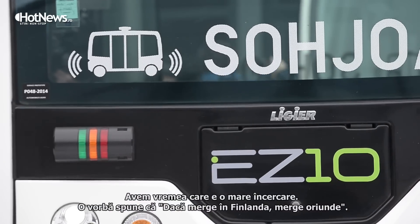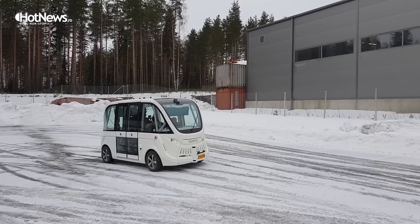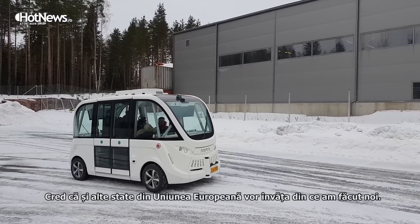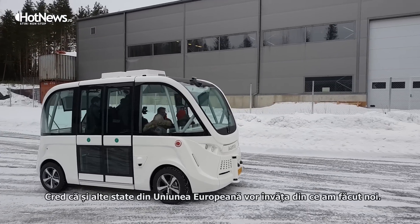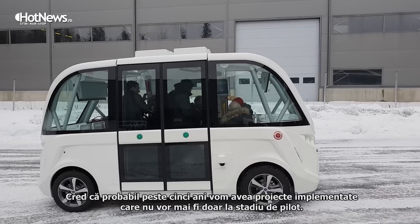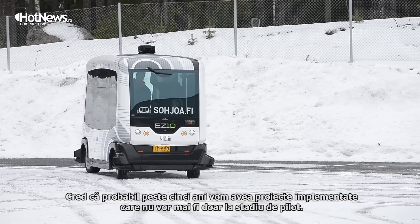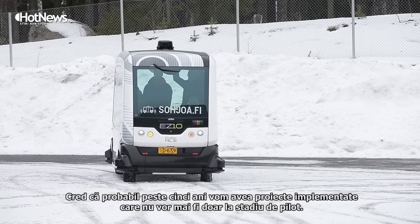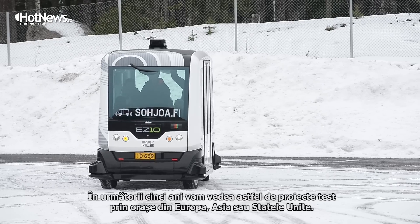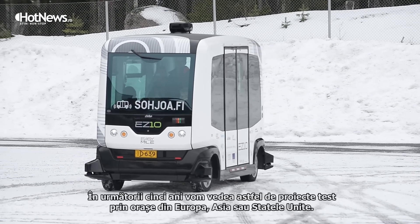We have the weather, which is quite challenging, and we have this saying: if it works in Finland, it works everywhere. I think other countries in the European Union would be able to learn from what we have been doing. Within probably five years we will have more advancement and more projects that aren't just pilots anymore — four to five years and we will be seeing this throughout Europe, Asia, and the United States.